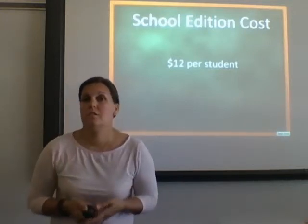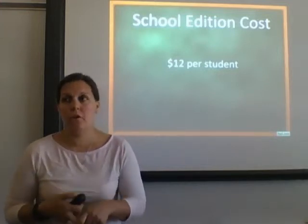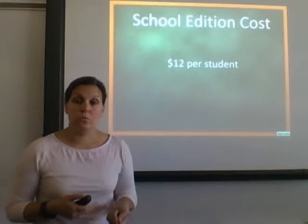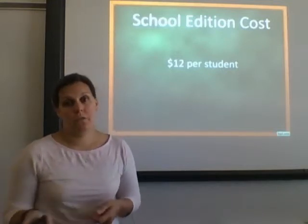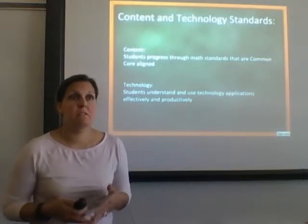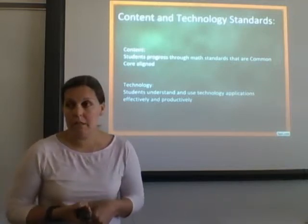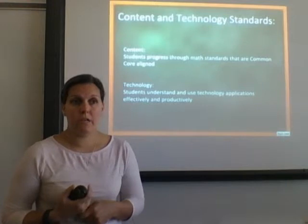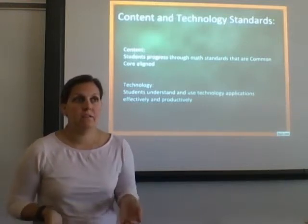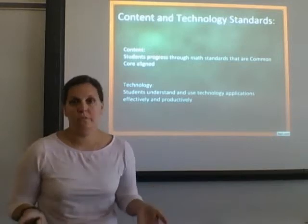The teacher edition is free. The school edition costs $12 per student, and I think it is absolutely worth it — taking what I did last year one step further with a few more useful tools is worth that cost. It is standards-based aligned; you can see every standard a student is working on and their progress at any time. It also integrates technology, getting students to effectively and productively apply applications online.